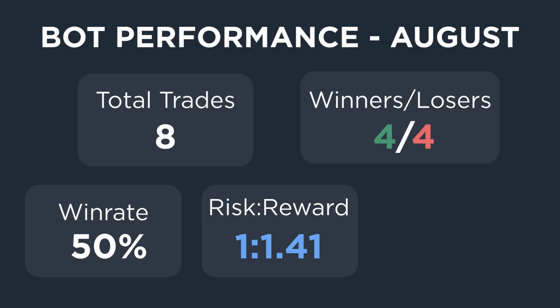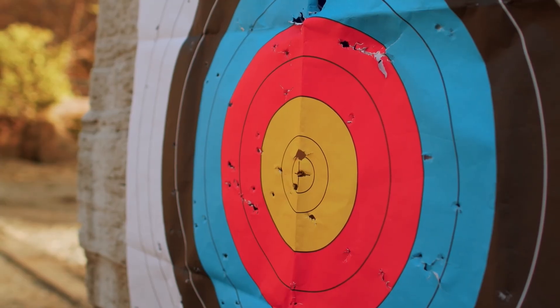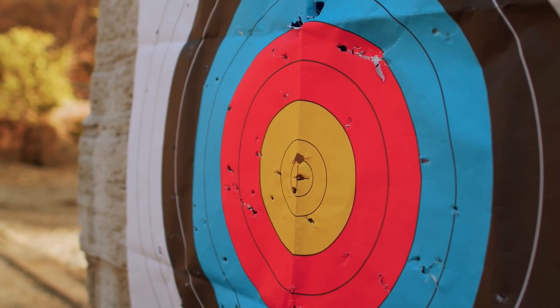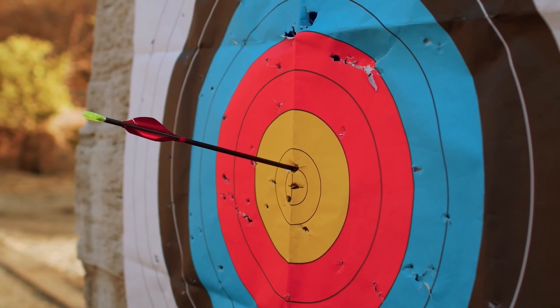I aim for 1.5 times, but slippage and spread eat into that and lower the value. Overall, the bot made 2.36% for the month. I don't aim for a specific amount every month, but I know plenty of people do, so I'm curious to know what you guys target. Do you aim for a specific percent amount, or maybe a cash target? Let me know in the comments.